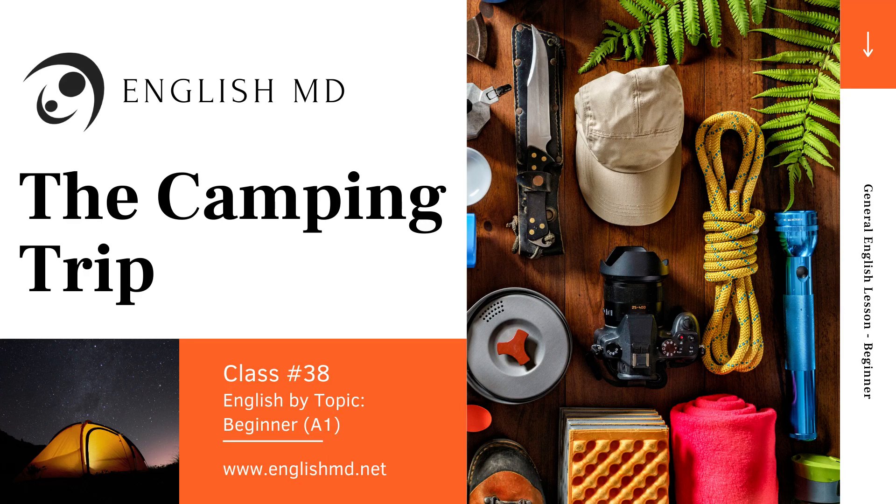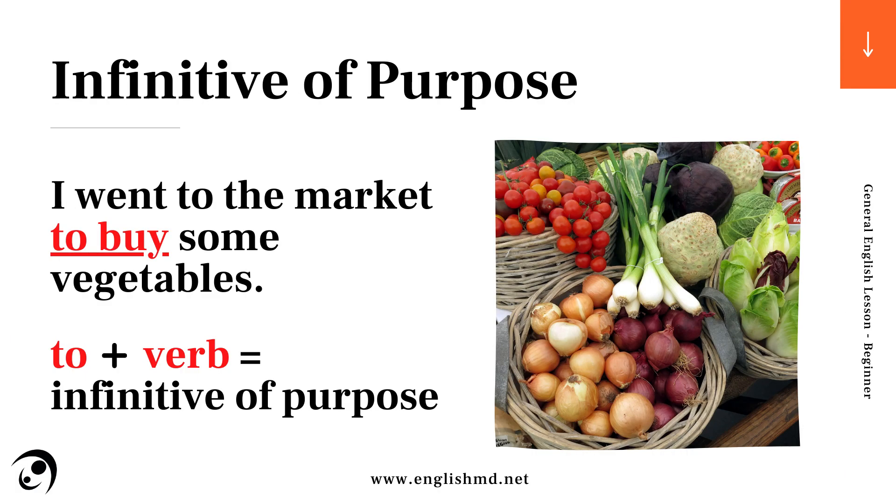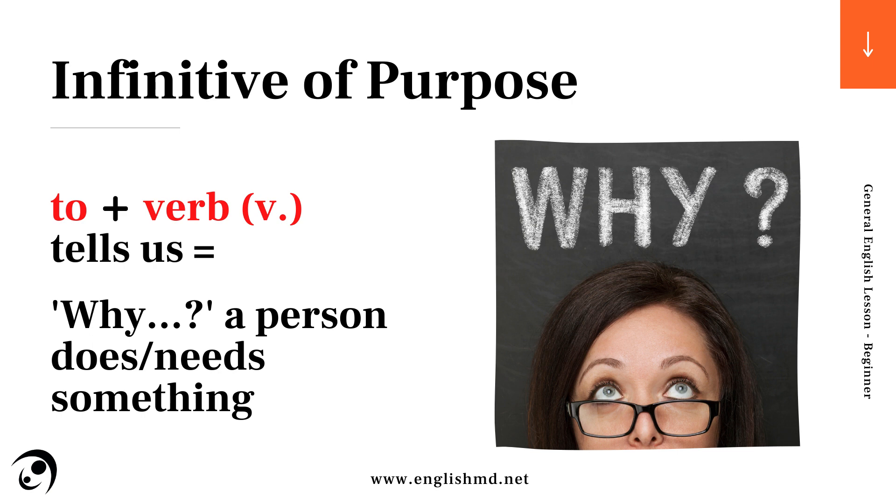The camping trip. Infinitive of purpose. I went to the market to buy some vegetables. In this sentence, 'to buy' is the infinitive of purpose. To plus verb tells us why a person does or needs something.